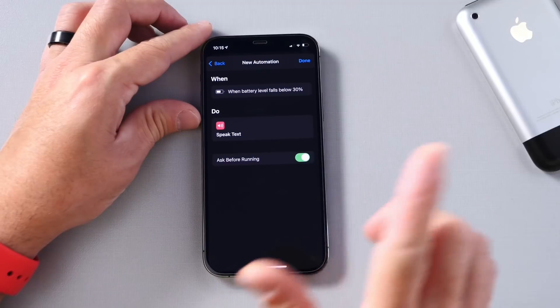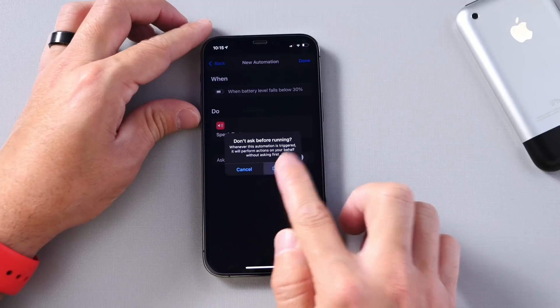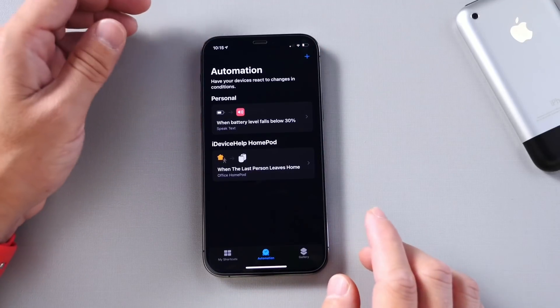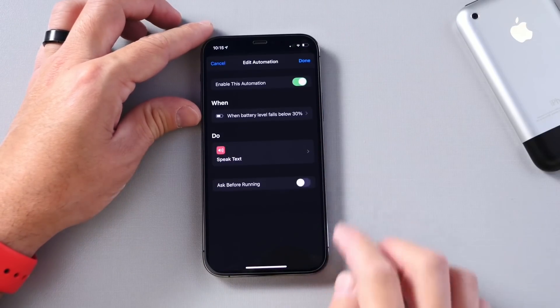Click Next. And last but not least, make sure right here where it says 'Ask Before Running' — we want to go ahead and select No on that. So do not ask, that way it runs automatically. Click Next. And there we go, we're all set. Now when this iPhone falls below 30%, it will tell me that it needs to be charged.